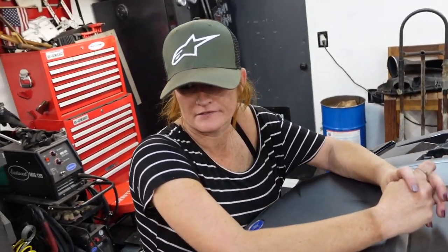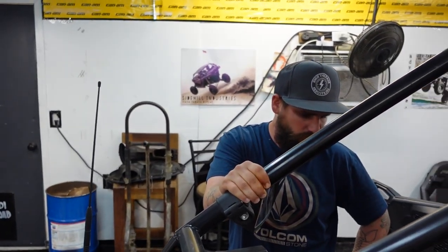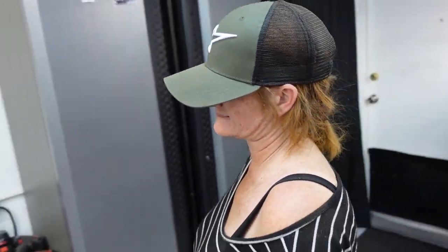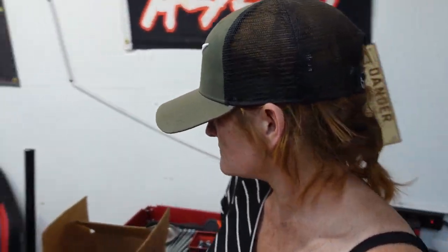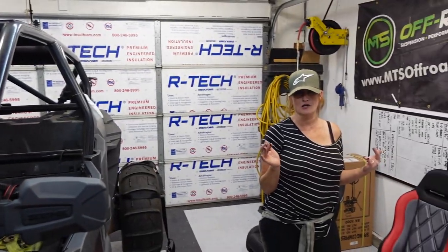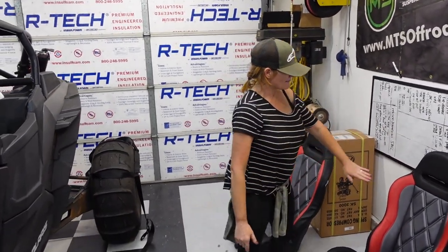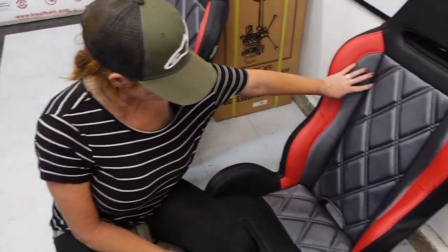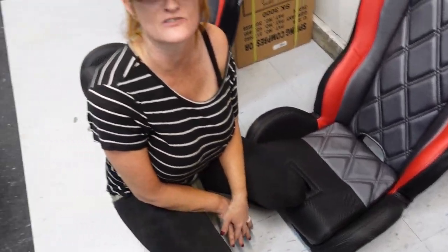So what happened to the seats? We got new seats — expensive seats, man. We went to the Sand Sports Super Show. We didn't go with any intentions of buying anything, but deals pop up at that show. Most people go for the deals. These are hand-stitched, made of ostrich skin, feathers underneath the seat — they use the whole bird. No waste, minimal carbon footprint.